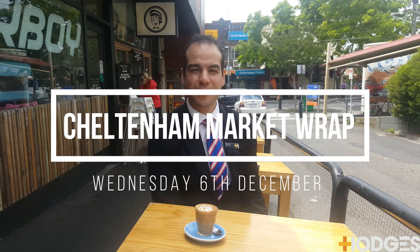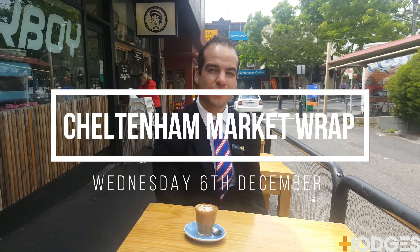Hey guys, Pandellus here from Hodges Real Estate, coming to you from Charmin Road, or Milkoy to be more specific. We're just doing our market wrap as we fast approach Christmas.